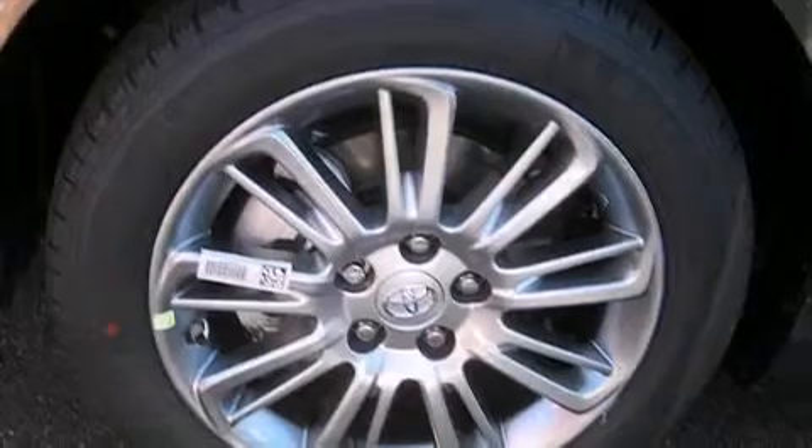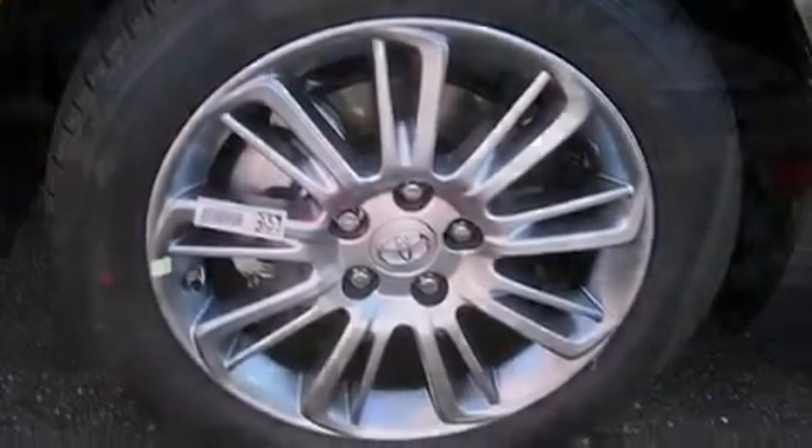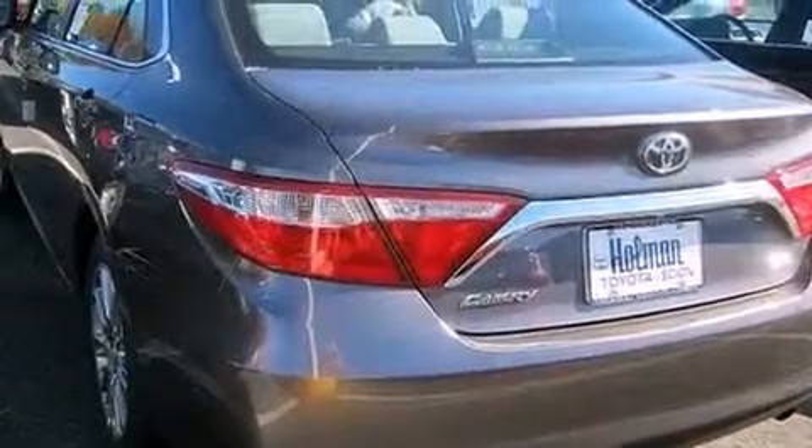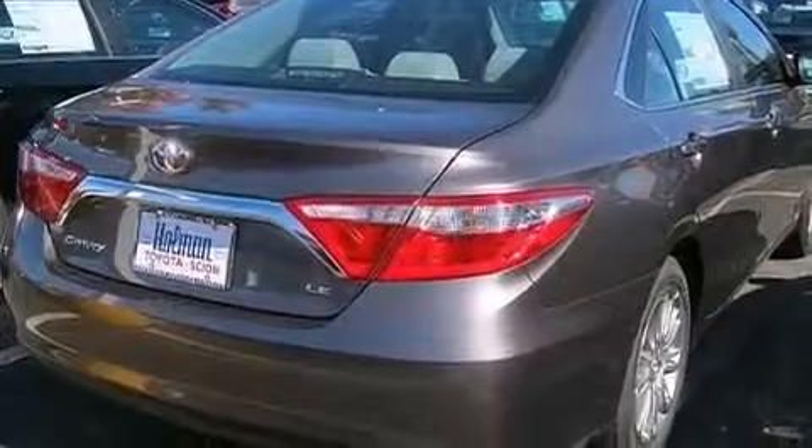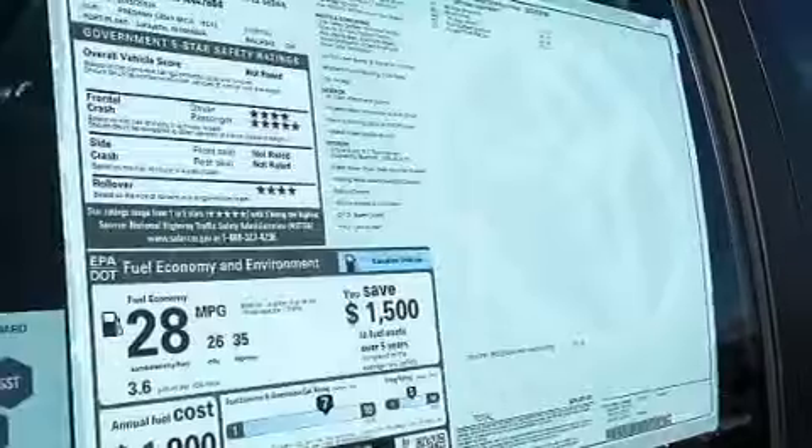Its top features include Bluetooth mobile device connectivity, a rearview camera, speed-sensitive volume controls, the Toyota N-Tune infotainment system, traction control and stability control systems, and a tire pressure monitoring system.